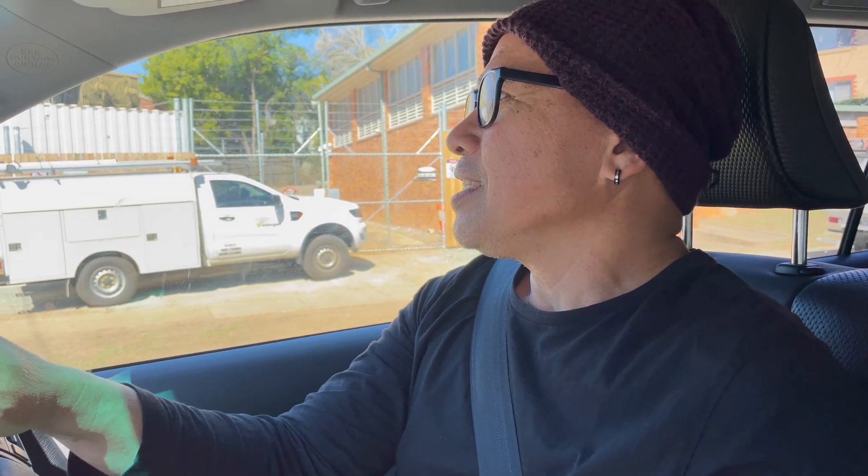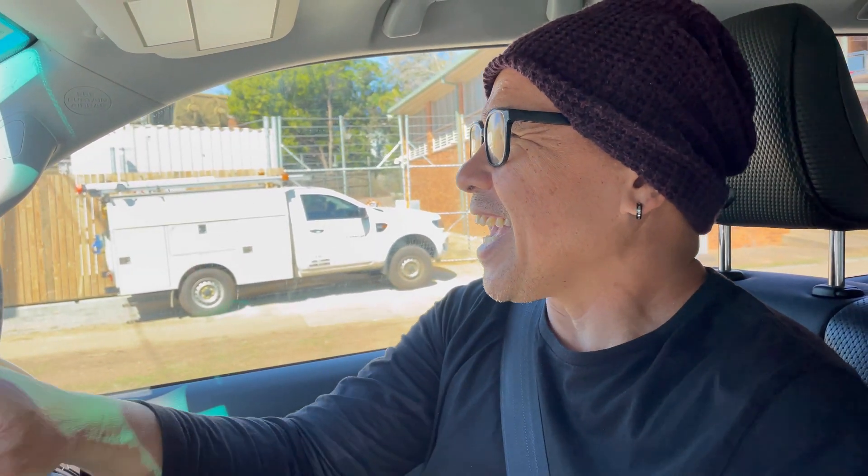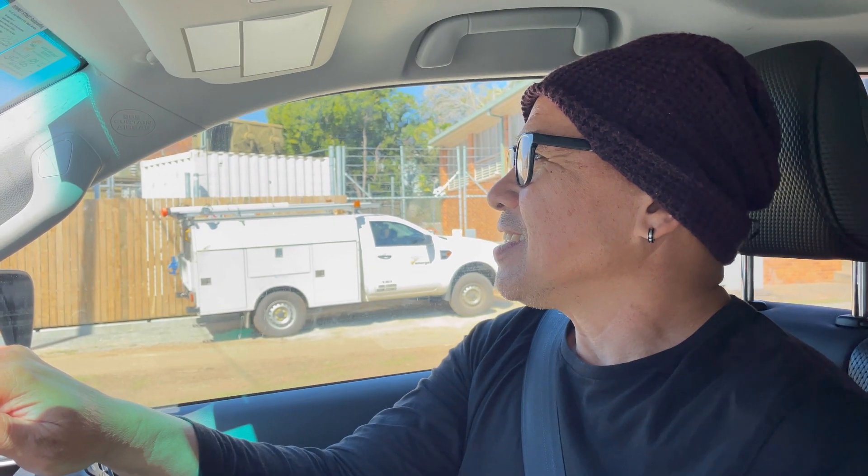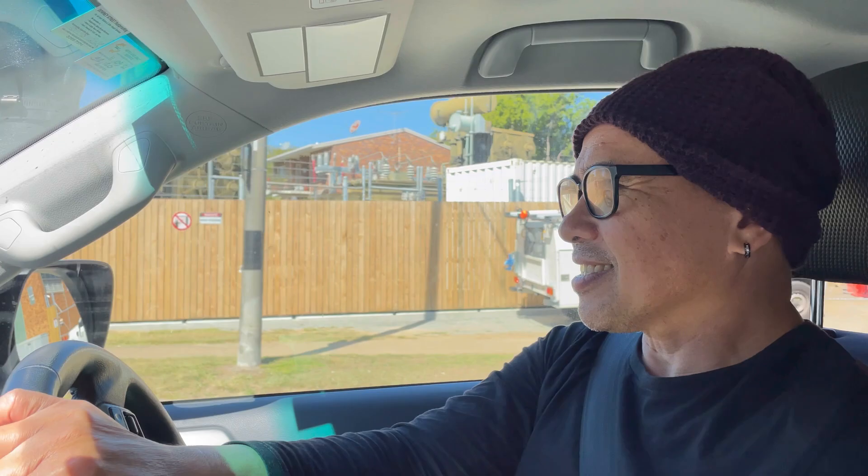Hello guys! Welcome or welcome back again to our channel. It's us, the Gali family, and today we are out and about looking for probably a new 4-wheel drive. What is our first stop today? Mazda. We are not going to be buying anything yet — we are just looking. You have to first shop around before you decide what to buy.